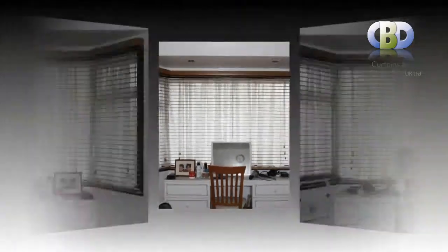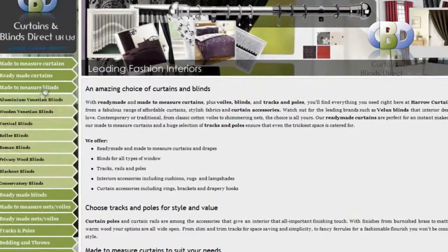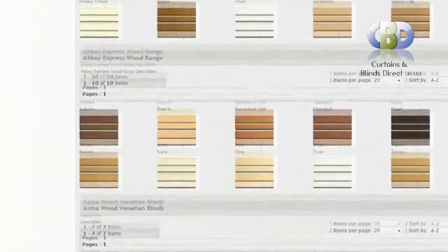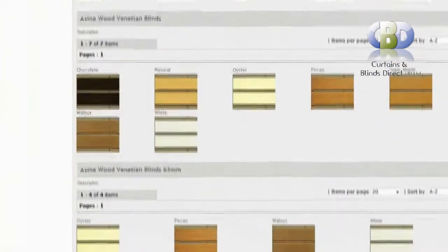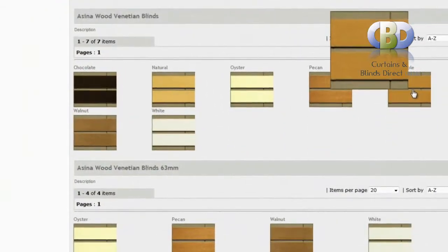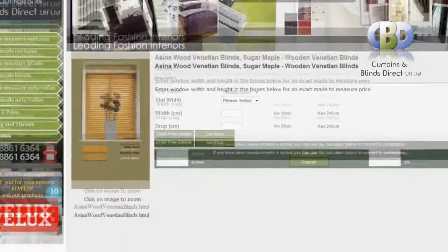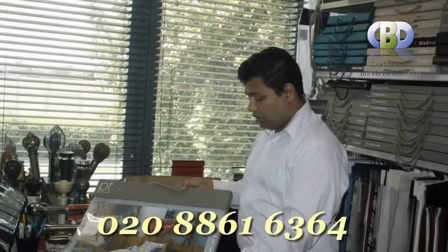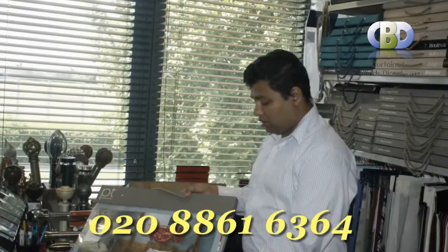Our leadinginteriors.com is designed to make buying simple, secure and a pleasure. So have a look around — you might find something you like and order your beautiful wooden venetian blinds from Curtains and Blinds Direct UK Ltd. To book an appointment with our interiors designer you can contact us on 0208 861 6364.